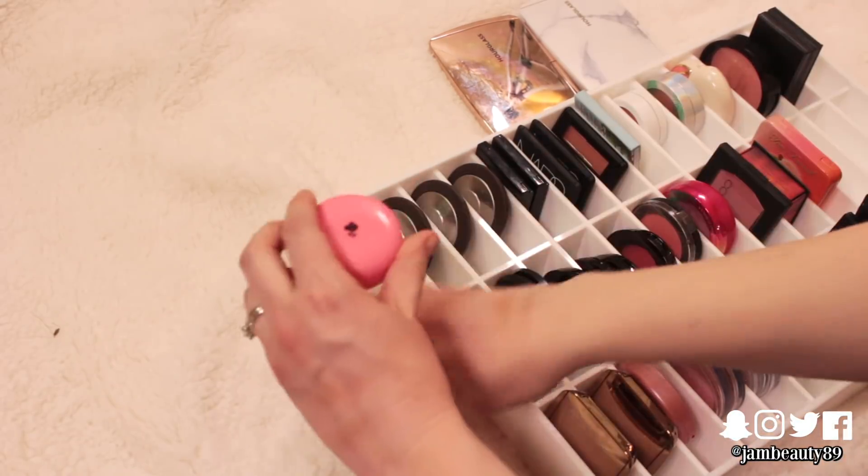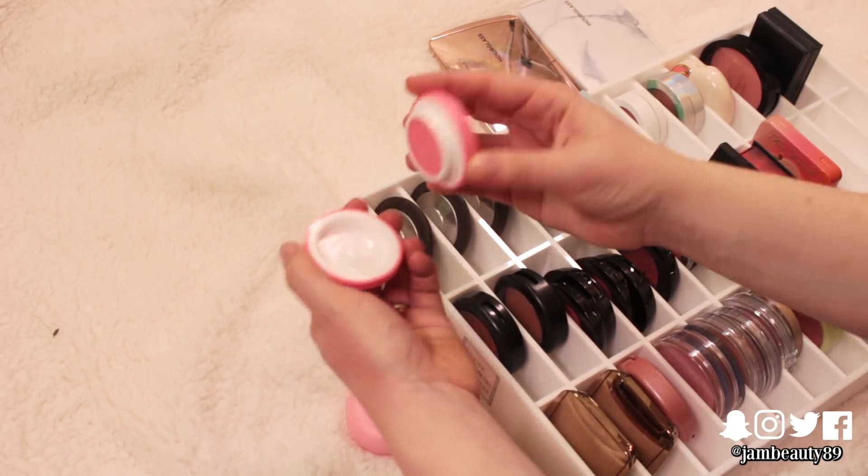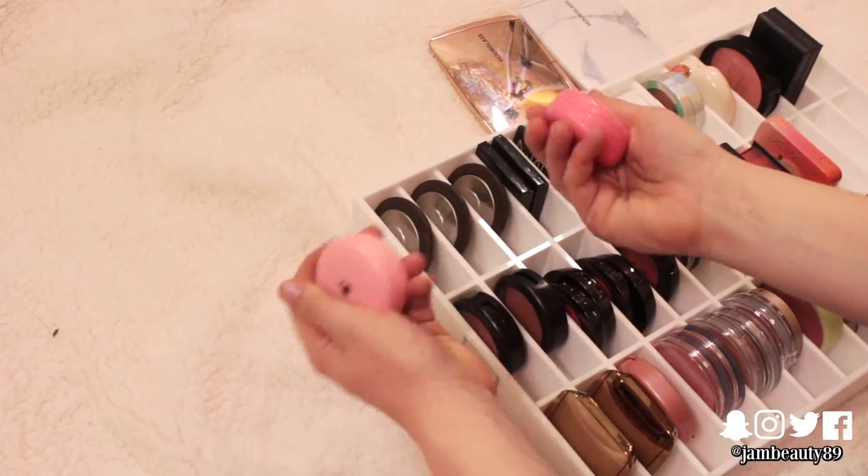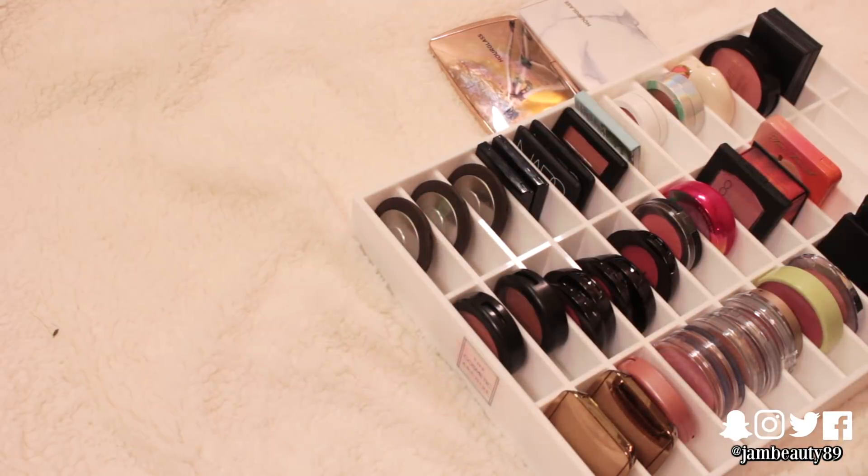These two are just too bright. They're these Lancome Macaron ones that are kind of creamy. I'm just not using them. Someone else will love them.